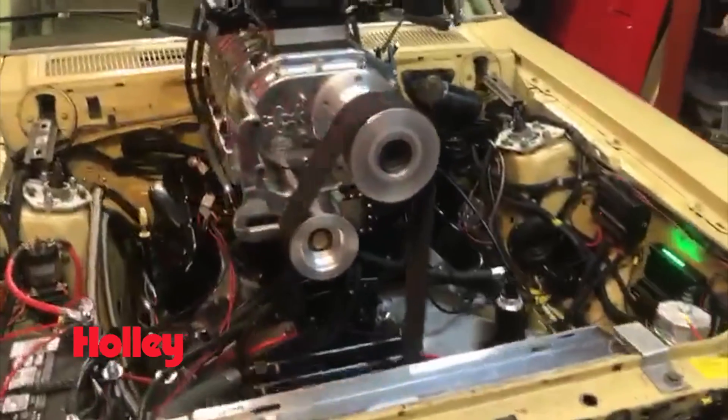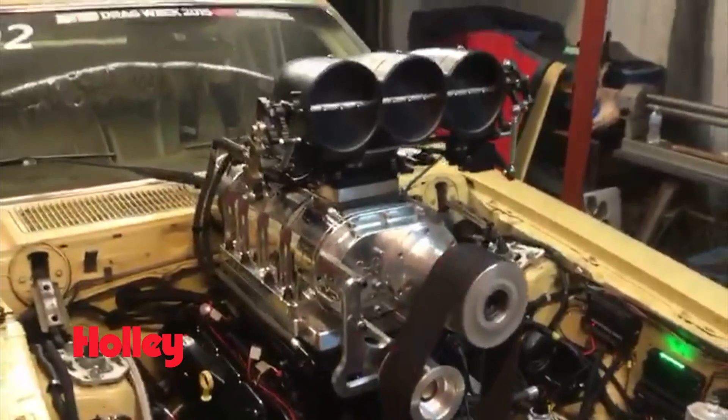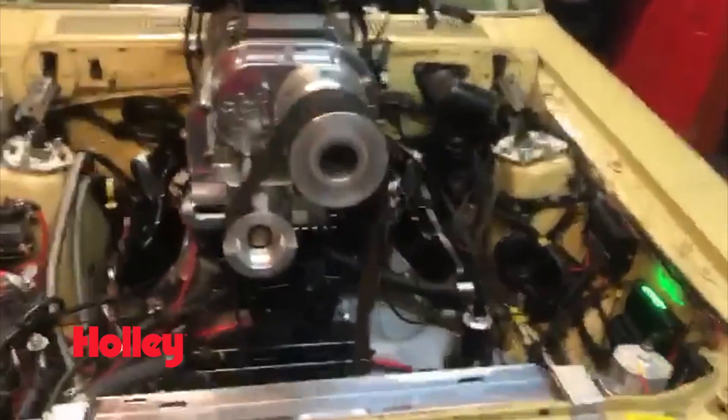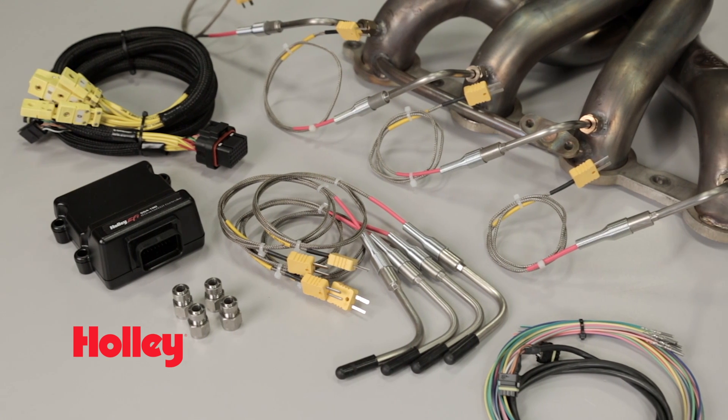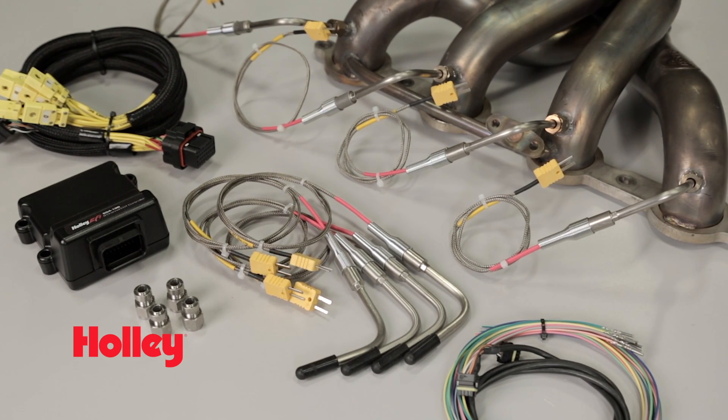So if you want to extract every ounce of power out of your max effort engine, or you're just a data junkie and want to monitor every parameter possible, installing Holley's eight-channel EGT kit can be just the ticket to turning that good tune into a great tune.